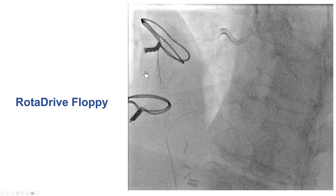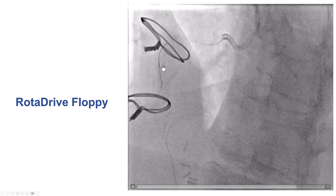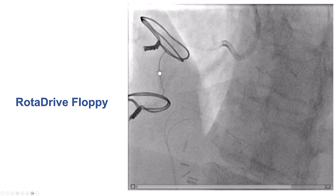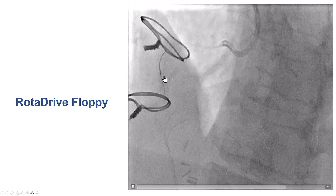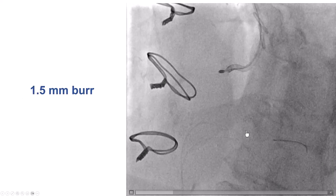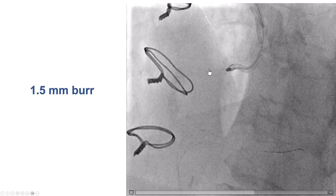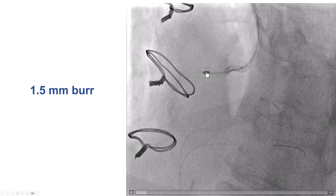So we decided to switch to an atherectomy wire. We advanced the Mamba Flex as far as we could, then removed the initial guidewire, and inserted a rotor drive floppy wire that successfully advanced to the distal right coronary artery. We then used the 1.5 millimeter burr, which is our preferred burr for initial rotational atherectomy.